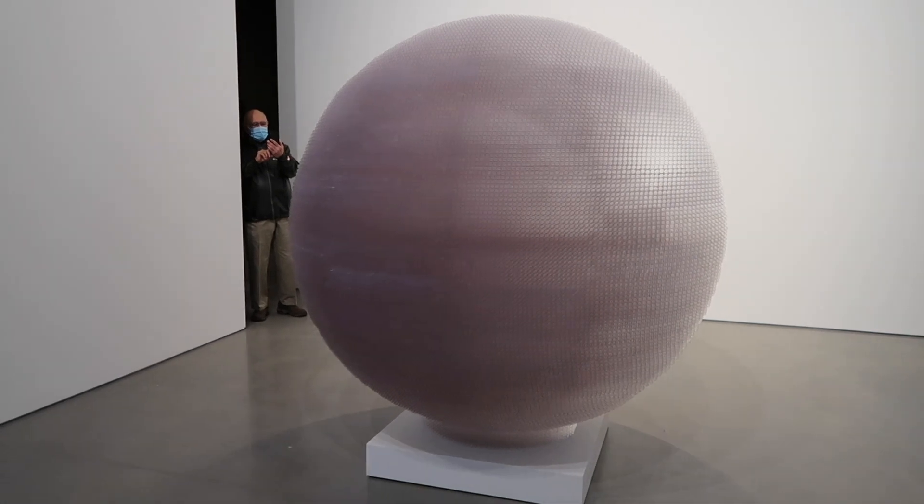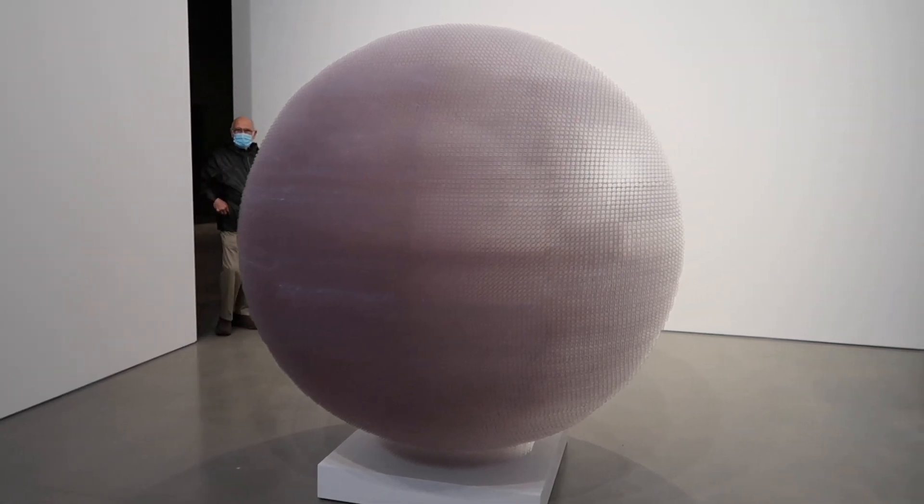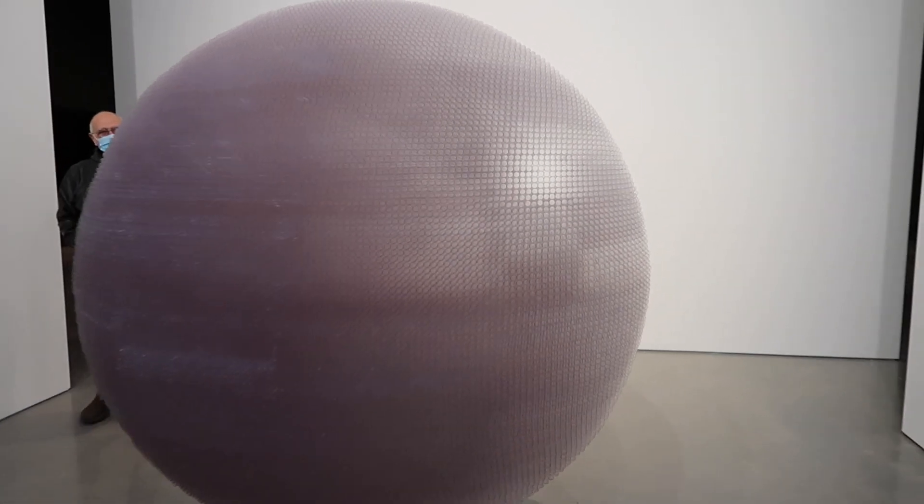Today we are visiting Pace Gallery to see three exhibits by three different artists, starting with this exhibit by Tara Donovan. And honestly, this is one of my favorite things about going to a mega gallery — you can see a lot of art in a very short amount of time.